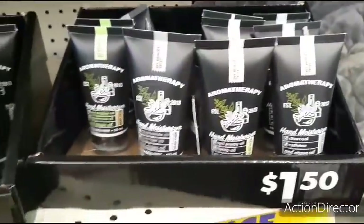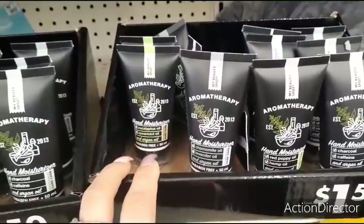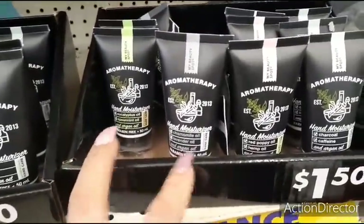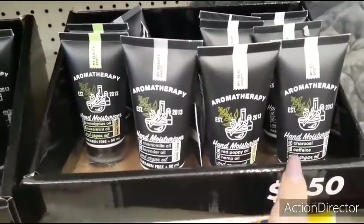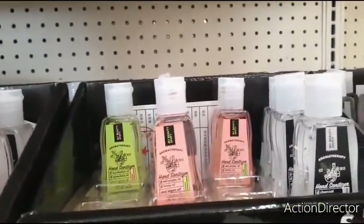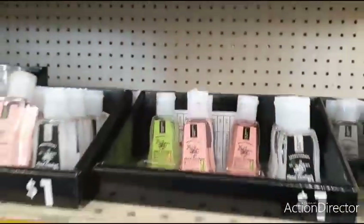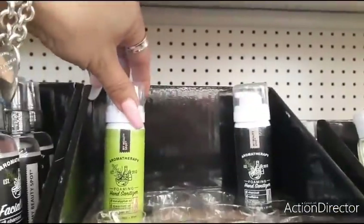They also have these really cool aromatherapy hand moisturizers — eucalyptus oil, spearmint oil, and argan oil. Then they have chamomile oil, lavender oil, and argan oil. Red poppy oil, hemp oil, and argan oil. Charcoal, caffeine — $1.50. They have the hand sanitizers for $1.00 in eucalyptus, red poppy, and charcoal. Foaming hand sanitizer, $3.00.